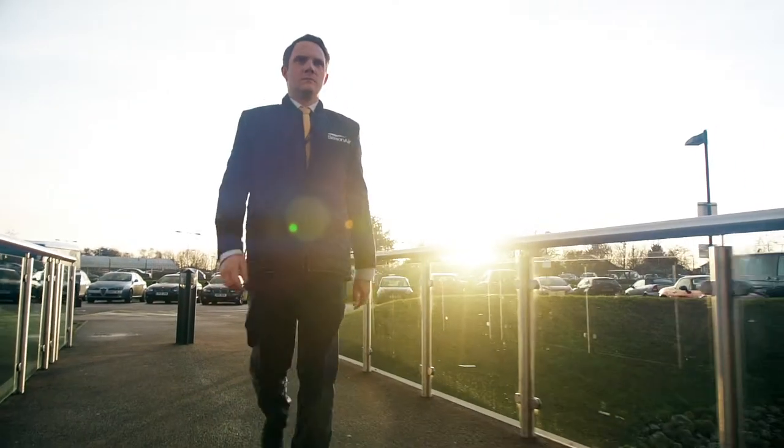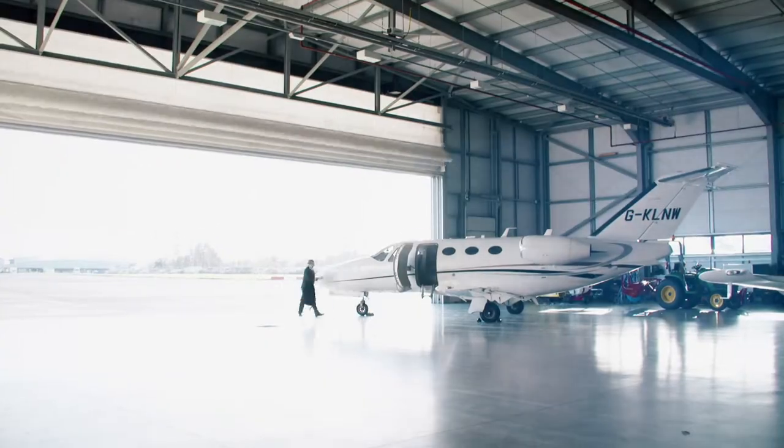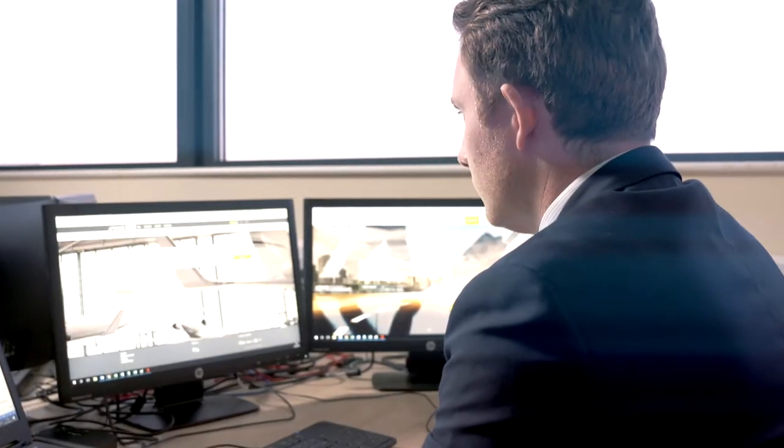The things that make Saxon Air unique are our diverse fleet, ranging from our four-seat Mustang jet all the way through to our Gulfstream G550. Saxon Air has been operating now for just over ten years and we've been using Evernote from the very beginning.